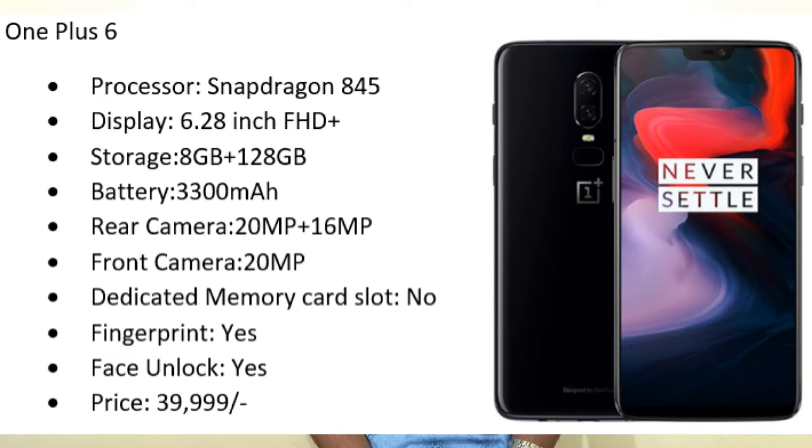Next are high-end mobiles. The first mobile is absolutely OnePlus 6. It comes with a Snapdragon 845 processor, 6.28-inch Full HD Plus display, 8 GB RAM, 128 GB internal storage, and a 3300 mAh battery. Dual camera setup — 20 megapixel plus 16 megapixel — and a 20 megapixel front camera. No memory card slot, but it has fingerprint sensor and face unlock. Price is 39,999 rupees — within 40,000 you get a flagship processor with 8 GB RAM and 128 GB storage.